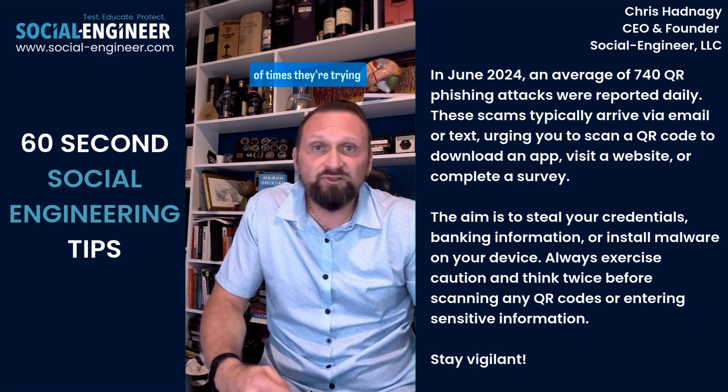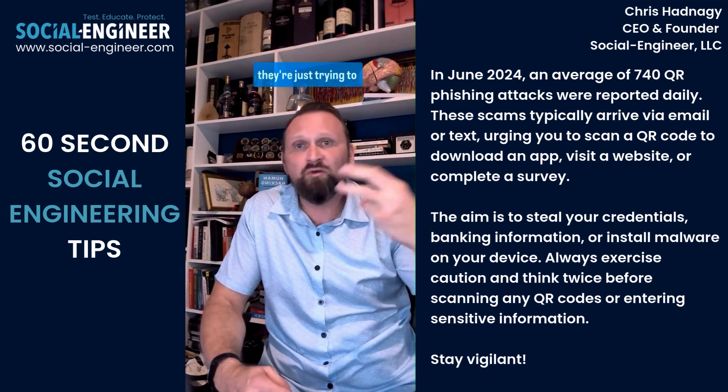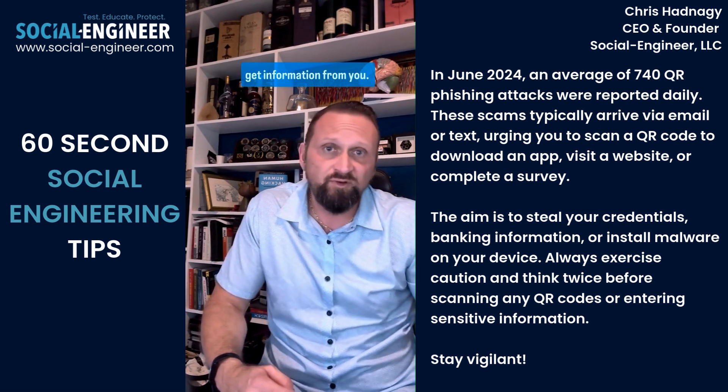And what's its purpose? A lot of times they're trying to steal your credentials, they're trying to install malware on your phone, or they're just trying to get financial information from you.